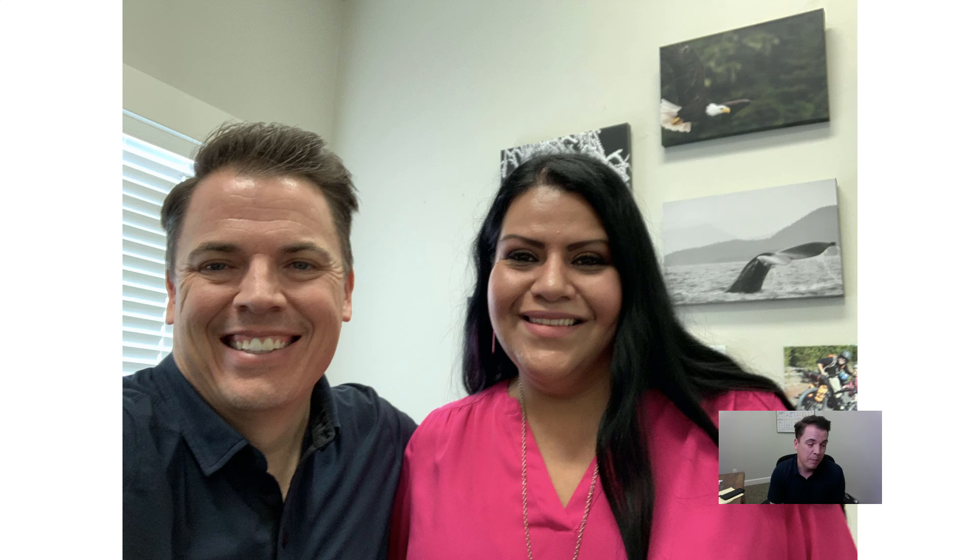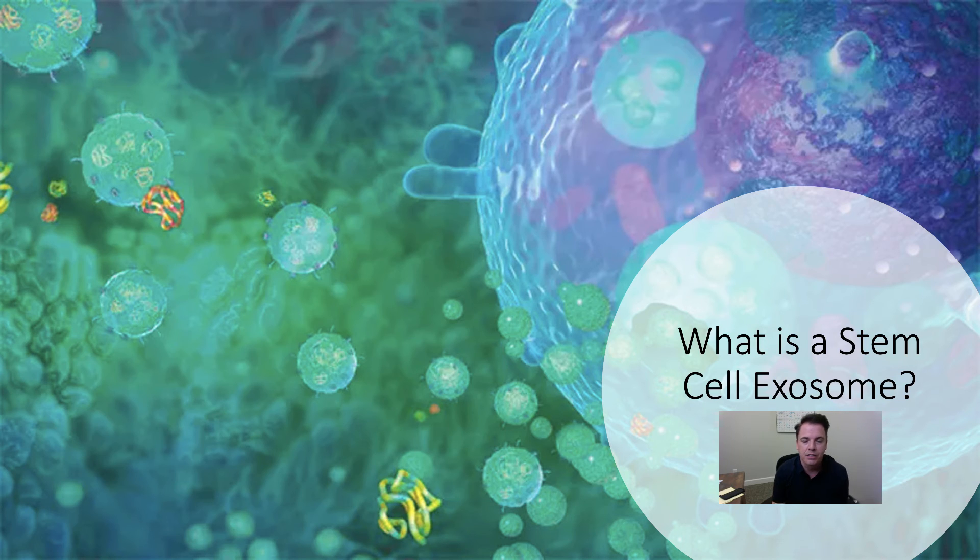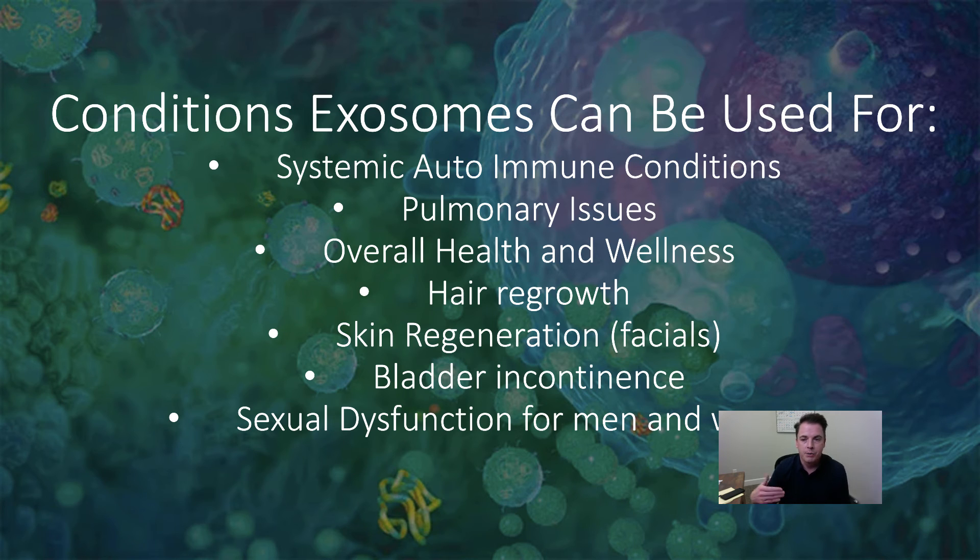After eight years of this issue, she's now down to mild nausea. She had a couple of setbacks under some stressful conditions, but she's done phenomenally well and she's got this new lease on life. What we did for her involved stem cell exosomes — the chemical messengers that come from stem cells that we can use for IV therapy. We used stem cell exosomes via IV because it was a systemic issue. We use these for systemic autoimmune conditions, pulmonary issues, overall health and wellness, hair regrowth, skin regeneration, bladder incontinence, and sexual dysfunction for men and women.